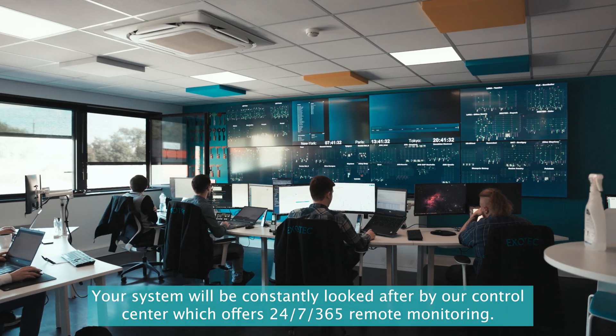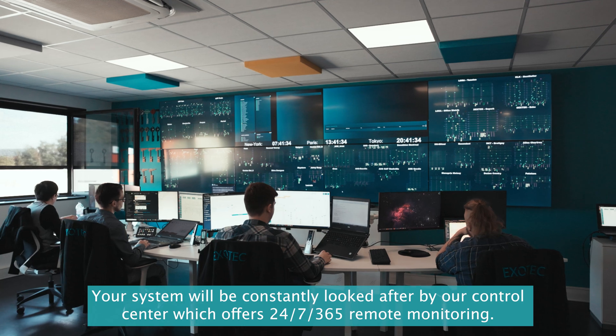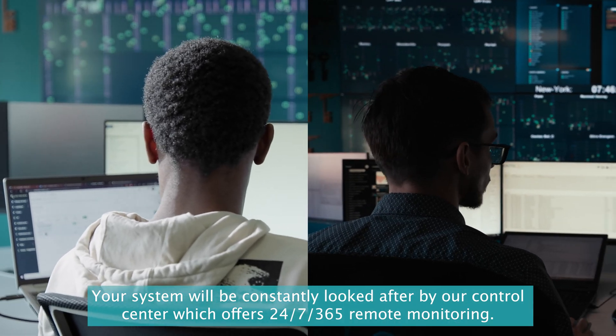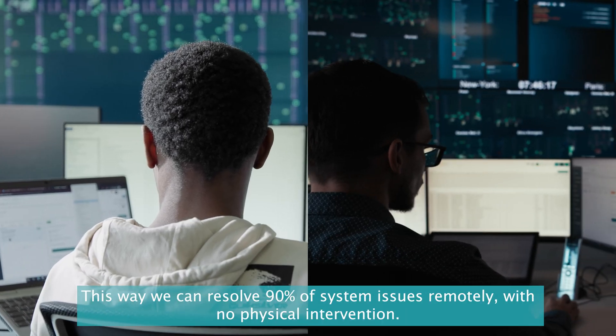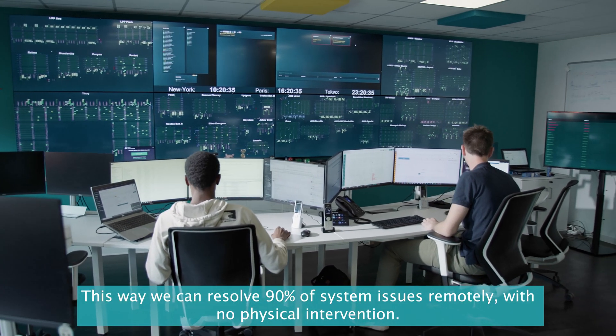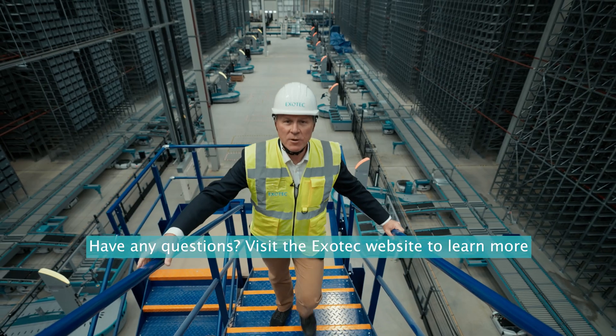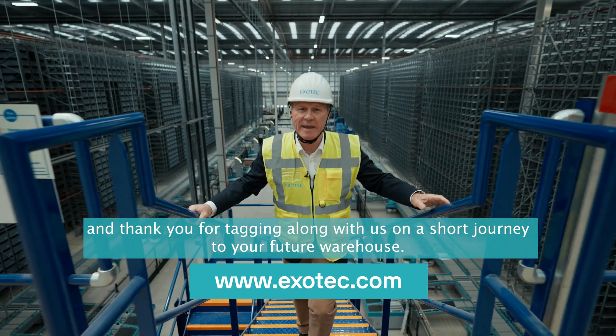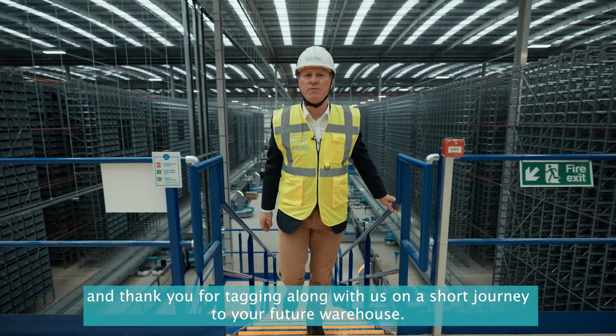And when we say all year round, we mean it. Your system will be constantly looked after by our control center, which offers 24/7, 365 remote monitoring. This way, we can resolve 90% of system issues remotely with no physical intervention. Have any questions? Visit the ExoTech website to learn more — and thank you for joining us on this short journey to your future warehouse.